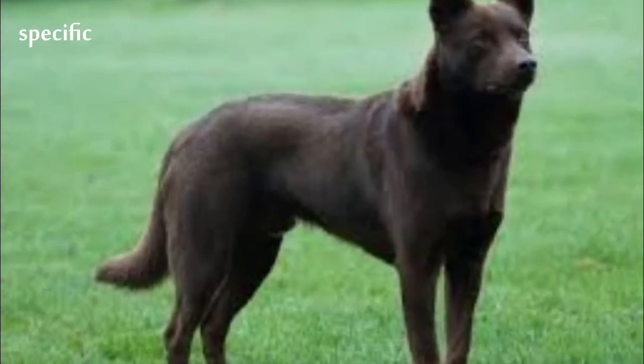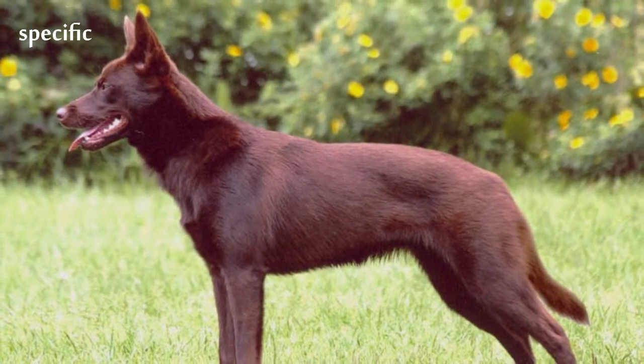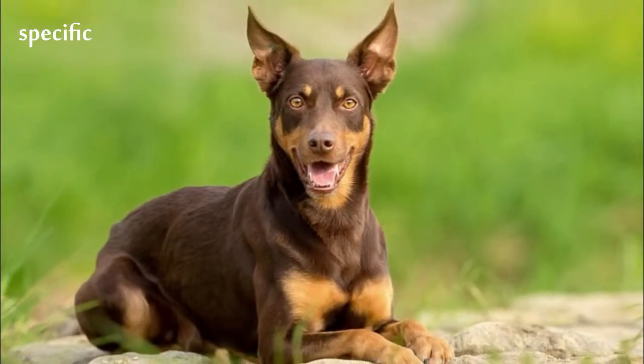The breed has been separated into two distinct varieties: the Show Kelpie and the Working Kelpie. The Show Kelpie is seen at confirmation dog shows in some countries and is selected for appearance rather than working instinct, while the Working Kelpie is bred for working ability rather than appearance.